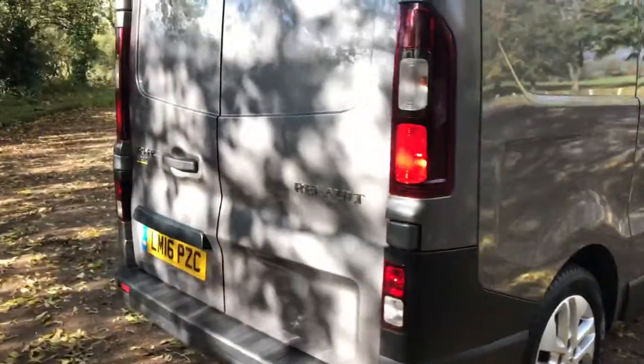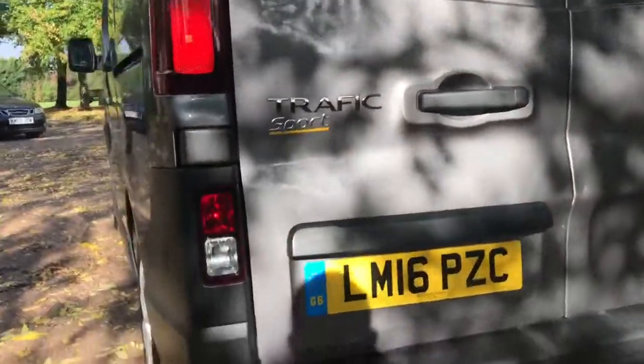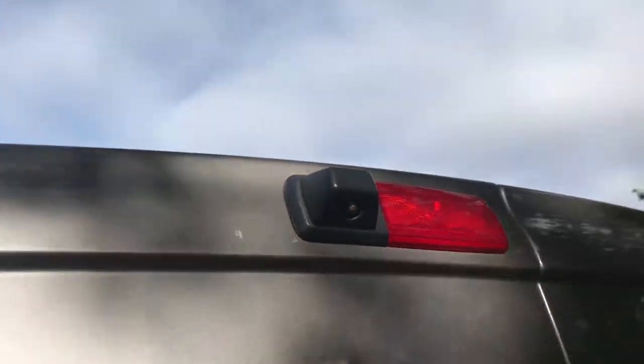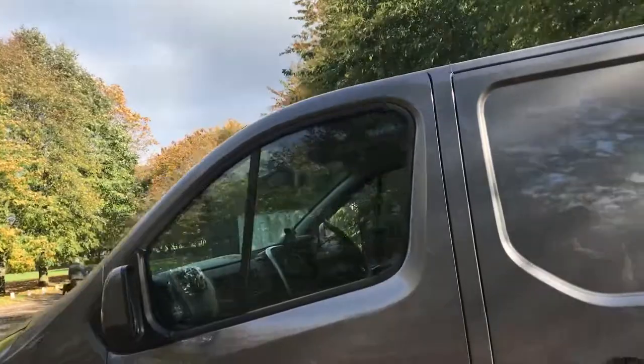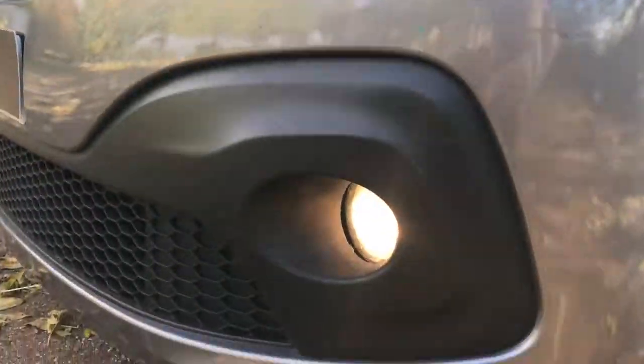Very nice specification — being a Sport, you can see on the exterior it has rear parking sensors, and it does have a rear camera as well, which I'll show you in a second. It's fully ply-lined in the rear with a factory bolt head, and it does have fog lights as well.